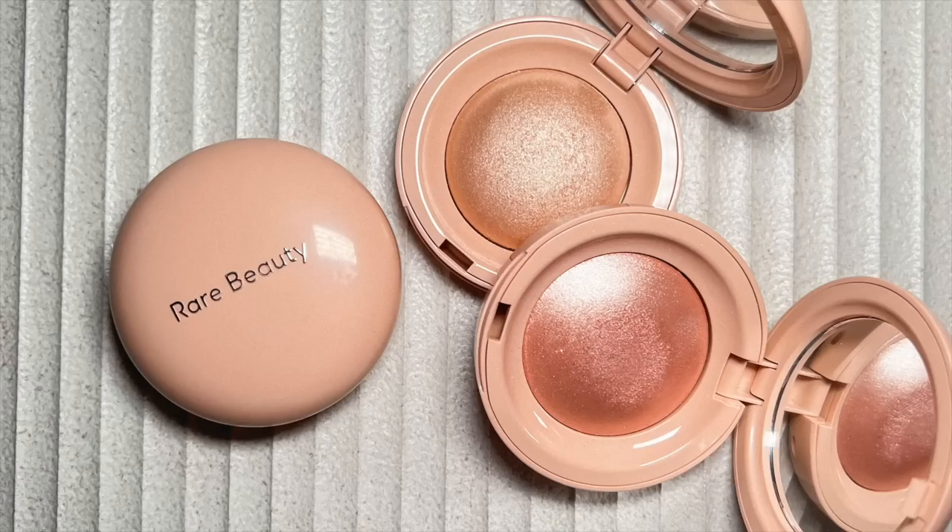Moving past blushes, I have one highlighter — and it's actually by Rare Beauty, which is funny. I haven't been into highlighters much but this one has changed my mind. I love how unique it is — such a silky texture, so soft. It's a little on the glimmery side which usually isn't my taste, but it's so smoothing and consistent. There are no different-sized pearls or glitters — it's all very uniform. My favorite thing is that it's so reflective, but when the light's not hitting it you can't see it at all. My two favorite shades are Mesmerize and Exhilarate — Exhilarate is the more golden color and Mesmerize is the pinky one.